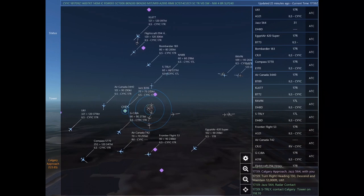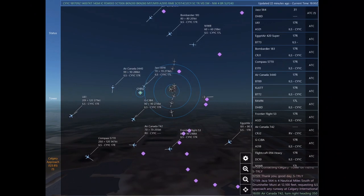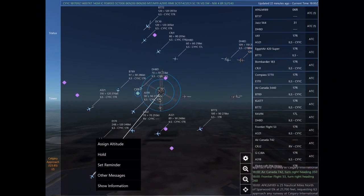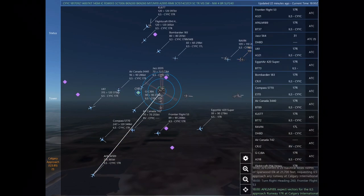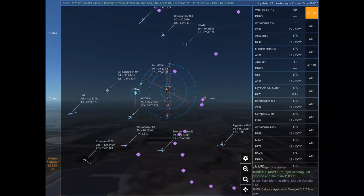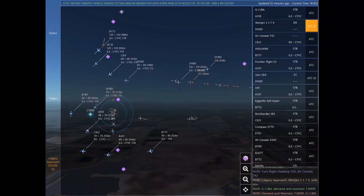Calgary Approach, Jazz 564 with you. Turn right heading 130, descend and maintain 12,000. Uniform 61. Jazz 564, radar contact. Sierra Tango Romeo Lima Yankee, contact Calgary Tower on 118.7. Contacting Calgary Tower on 118.7. Sierra Tango Romeo Lima Yankee. Jazz 564 is 4 nautical miles south of Drumheller Muni at 12,100 feet, requesting ILS approach any runway at Calgary International.